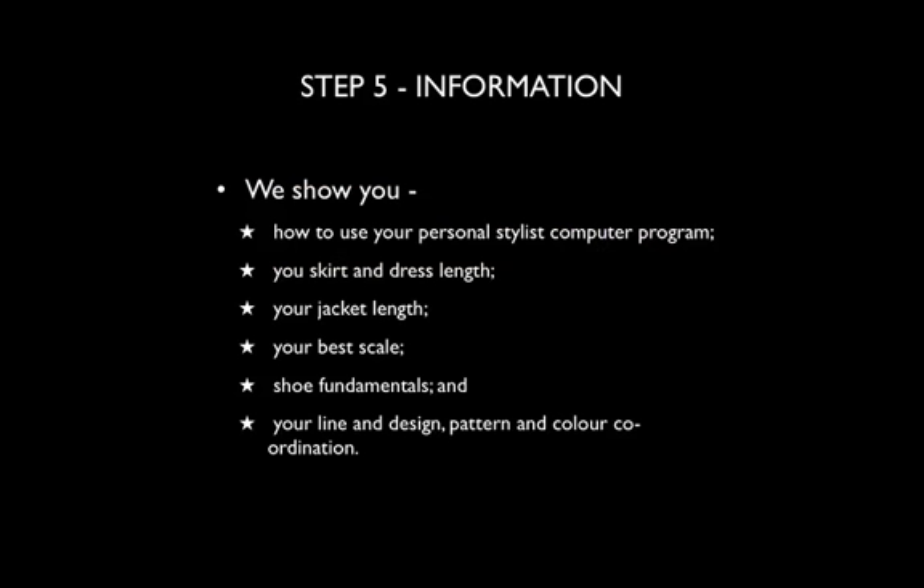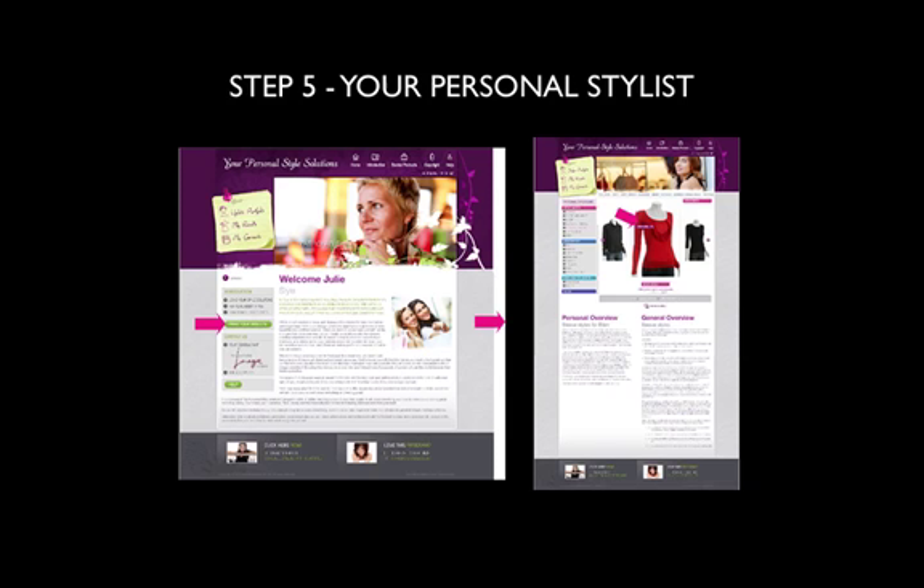Some of the specific information we look at: how to use the computer program — because you walk away with your own computer program — your skirt and dress length, your jacket length, the size of the print you can wear, so the scale, shoe fundamentals, as well as the line and design, pattern and colour coordination that best suits you. This is an example from Julie's profile — you can see on the right that this shirt suits her figure, and you'll get this in relation to you.